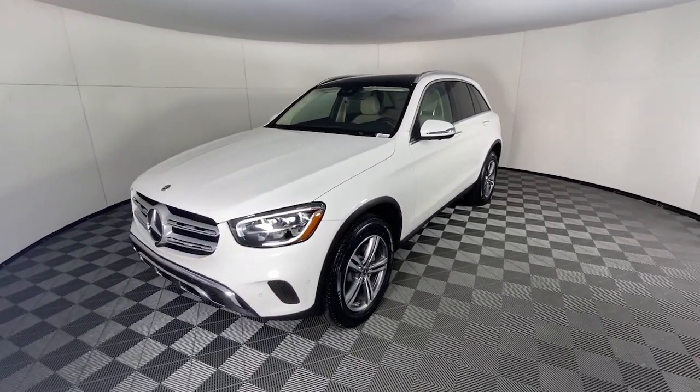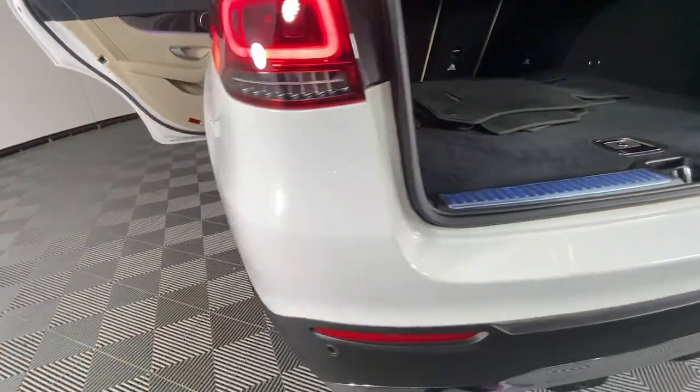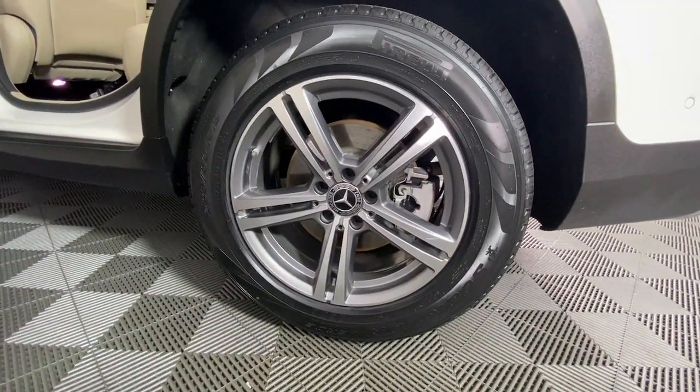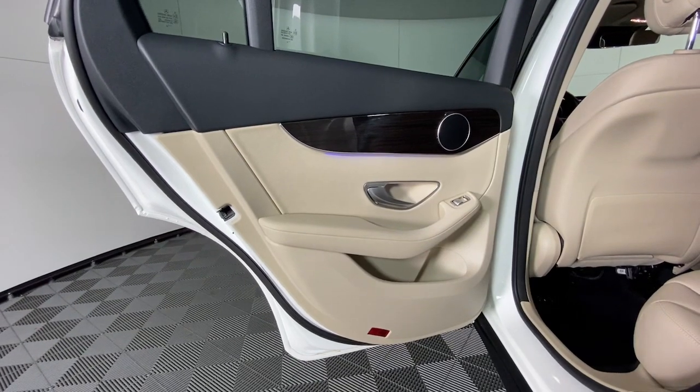Apple CarPlay and/or Android Auto, touchscreen infotainment system, panoramic roof, keyless entry, power liftgate, satellite radio, power passenger seat, woodgrain interior trim, heated mirrors, fog lamps.